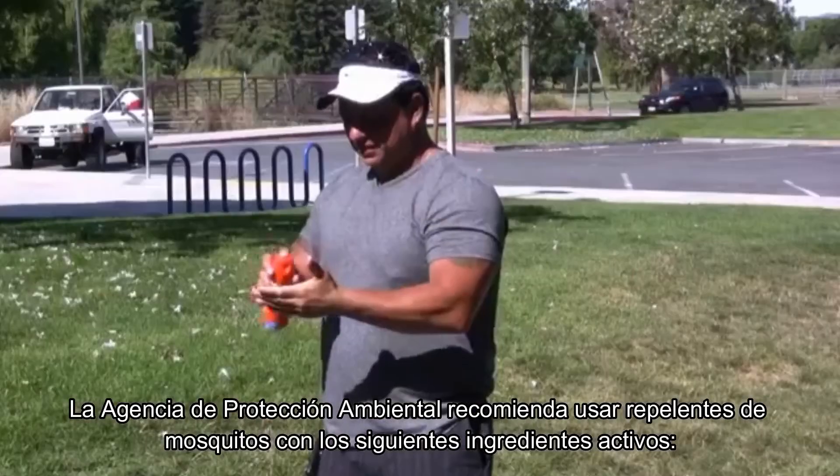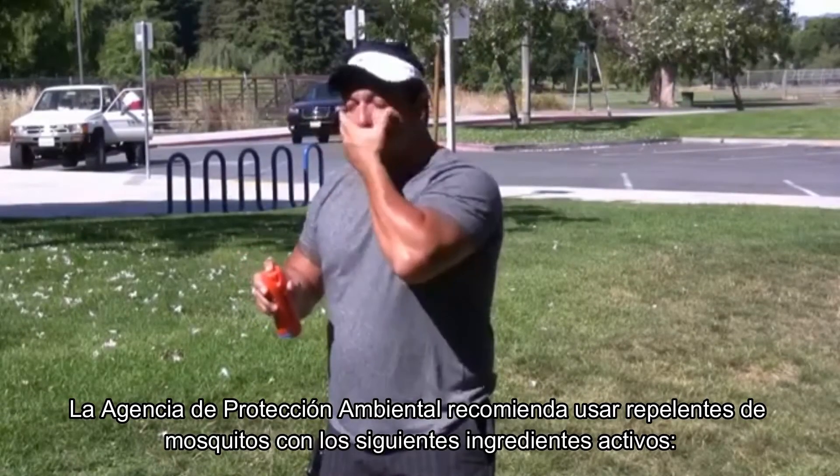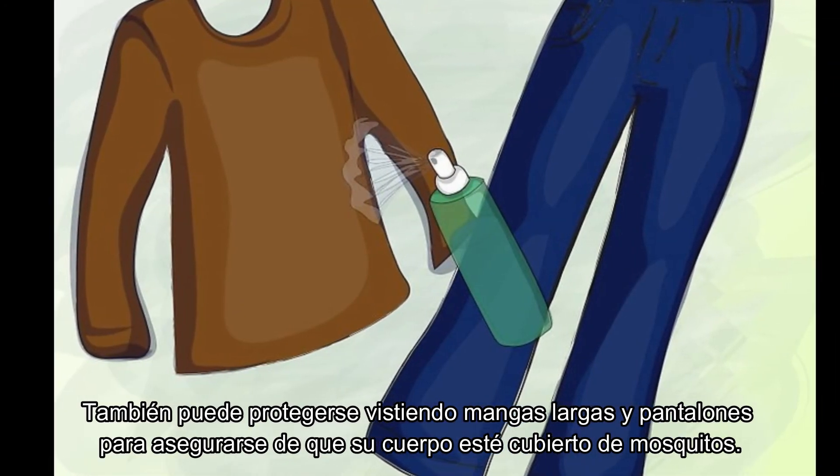The Environmental Protection Agency recommends using mosquito repellents with the following active ingredients: DEET, picaridin, oil of lemon eucalyptus, or PMD. You can also protect yourself by wearing long sleeves and pants to ensure that your body is covered from mosquitoes.